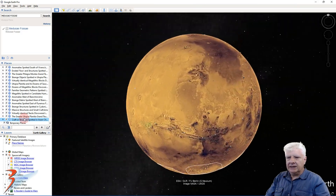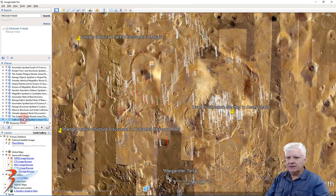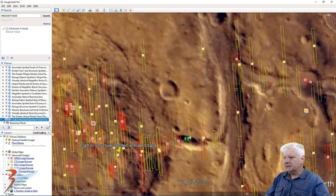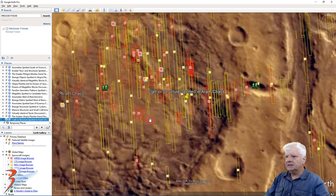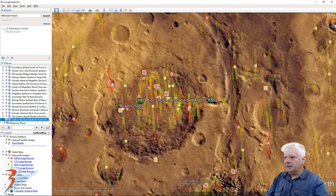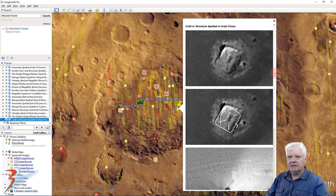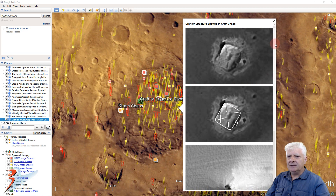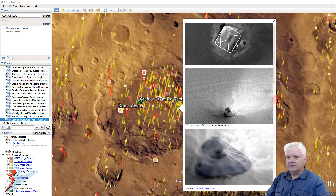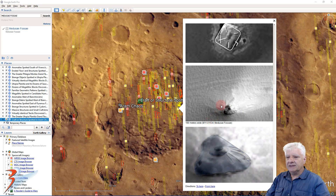Let's check out that site in Aram Chaos. From the number of photographs that were taken of this strange circular depression, you can see that NASA is definitely searching for something here. There's a look at that strange object and the one in Medusa Fossae on the opposite side of the planet.